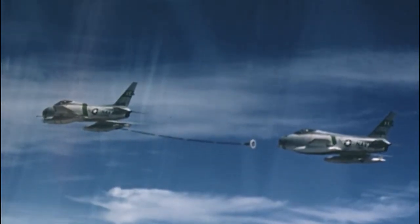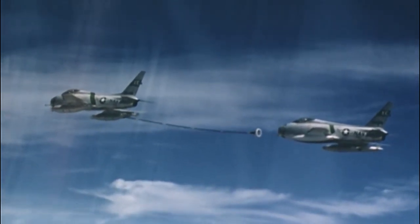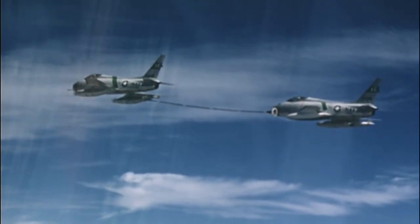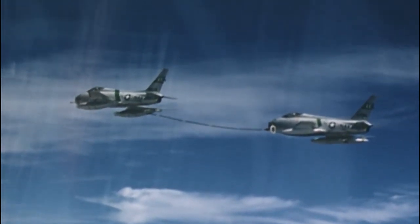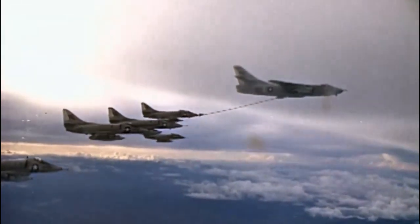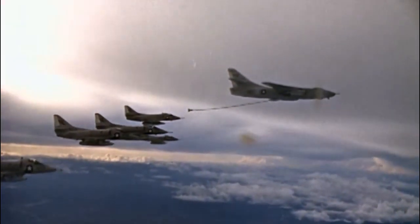Because the receiver aircraft is topped off with extra fuel in the air, aerial refueling can allow a takeoff with a greater payload, which could be weapons, cargo, or personnel. Aerial refueling has also been considered as a means to reduce fuel consumption on long-distance flights.